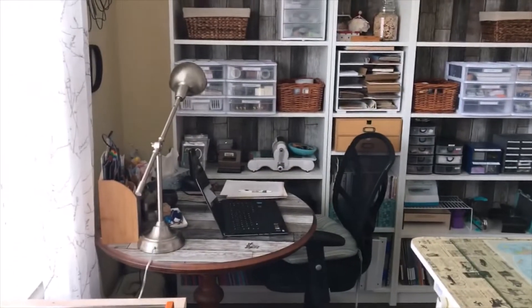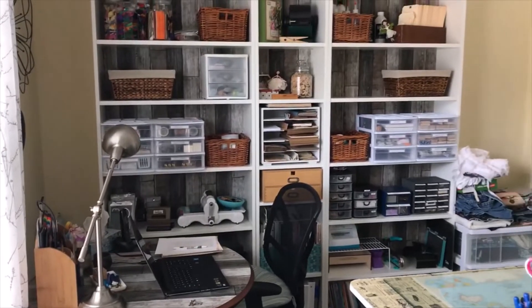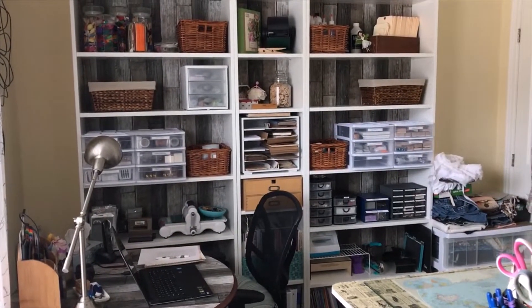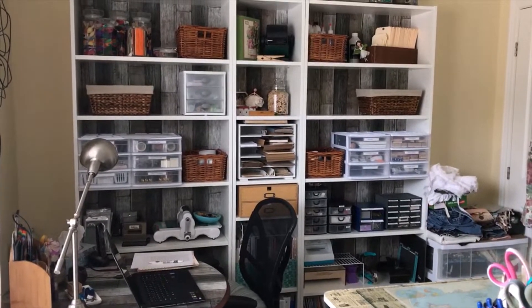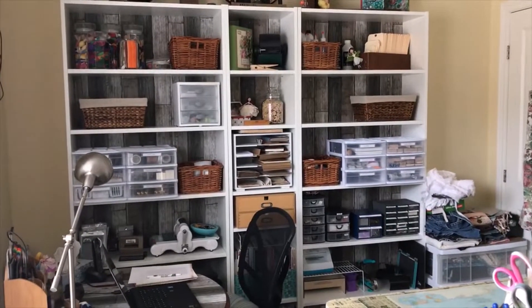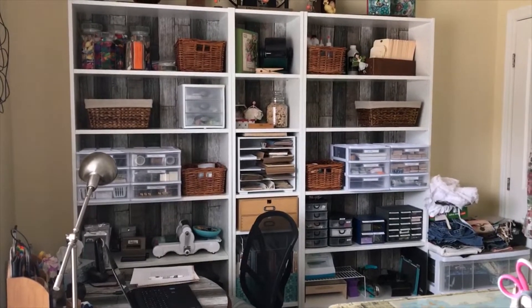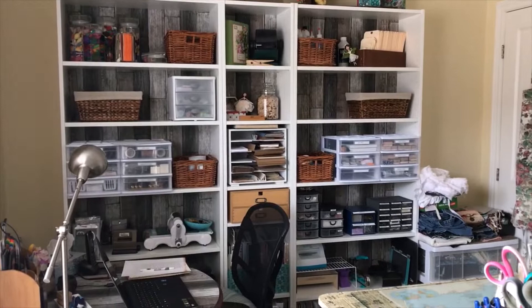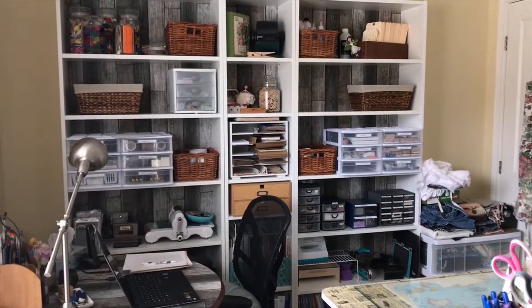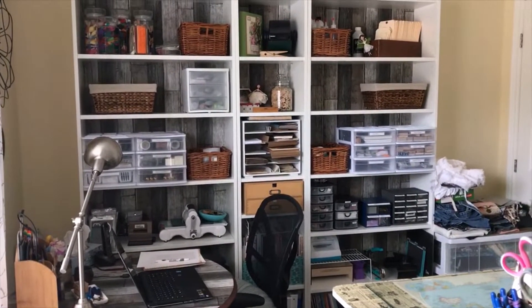On this far wall here are the three bookshelves that I purchased from IKEA. I've covered the back panel in wallpaper - this is a peel and stick wallpaper. I think I just got it at a local hardware store. It was very expensive but it was worth it. I bought two rolls and I was able to cover all three back panels of those three bookshelves and the desktop and I have some scraps left over.